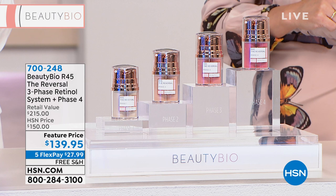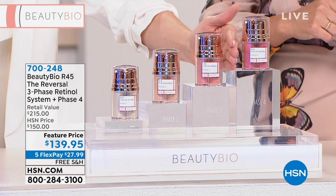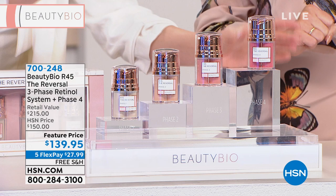Typically you buy our famous twice-a-year booster in this three-phase system day in, day out at all our top retail partners — Nordstrom, Sephora, Neiman Marcus — for $150. You're getting not only that ever-popular best-selling booster system, but also phase four, which is only available at HSN, included. It is bananas crazy. Do not miss out — only here.